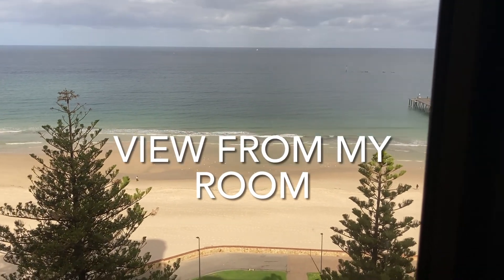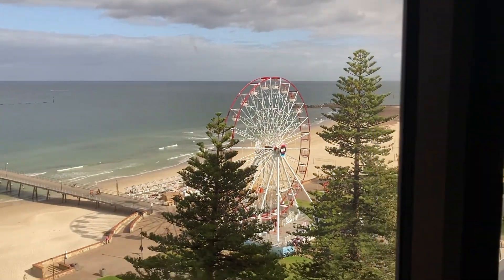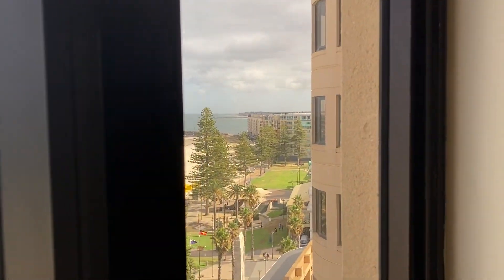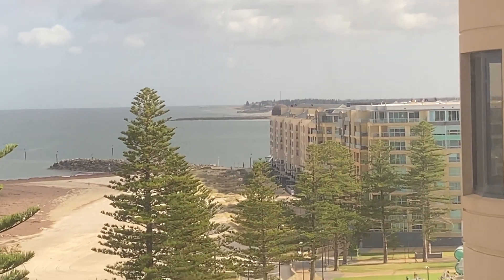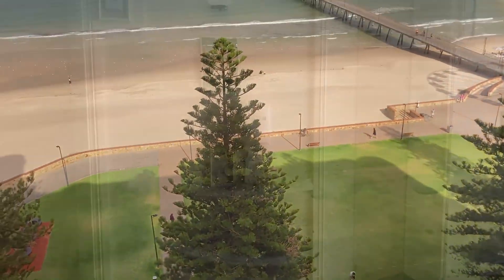And here's the view from my room on the 9th floor of Stamford Grand. It's a very nice view. You have the ferris wheel, the jetty, the Oaks where I last stayed, and you can see all the way to Henley Beach, maybe even Grange. It's an amazing view. A mini hotel tour later in the video.